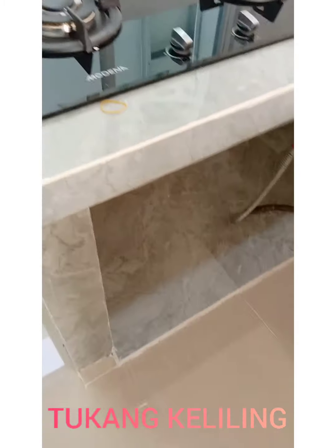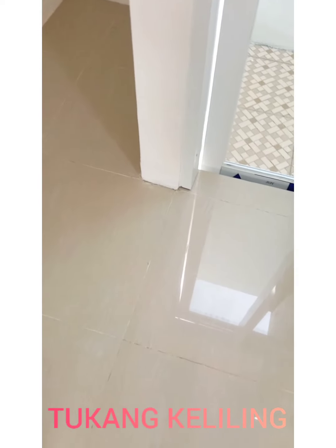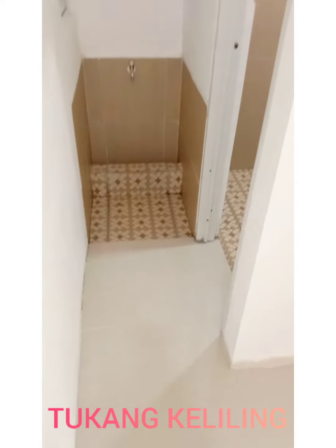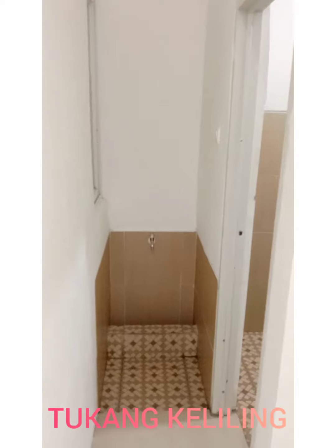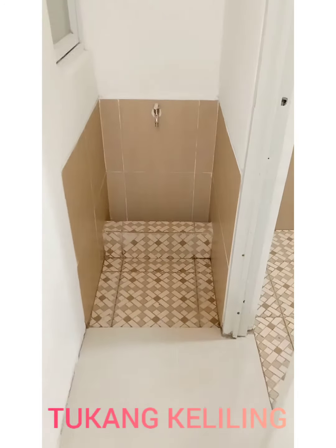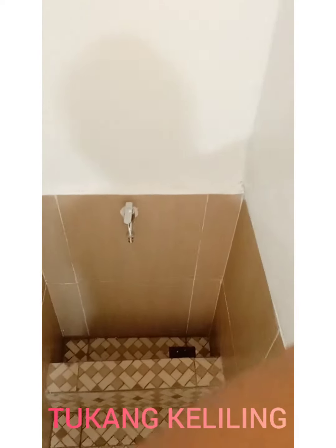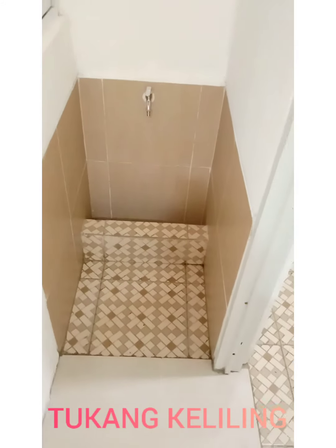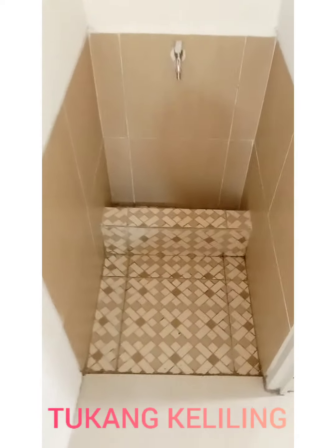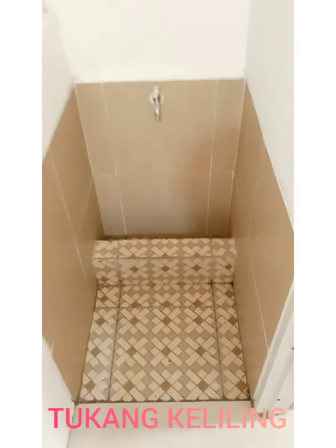Keramik utama adalah 60x60. Ini adalah tempat udung. Keramik utama 40x40, tekstur kasar. Kemudian dinding utama 40x40 tekstur halus. Ada tempat untuk kaki di sini. Sehingga jadilah tempat udung.